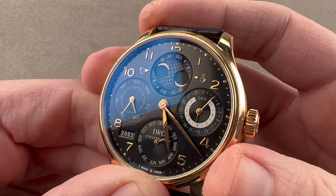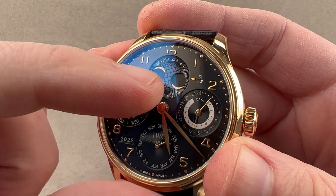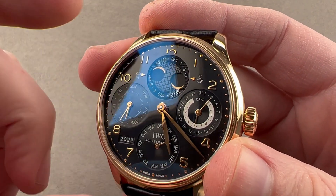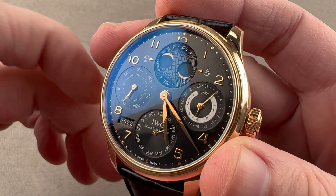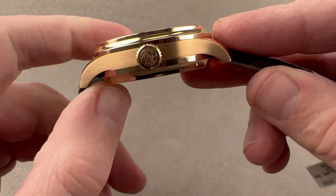The watch includes a double hemisphere moon phase, so you have the northern hemisphere and the southern hemisphere. That's why we have two different moon phases inside that geosphere-cut register up at 12 o'clock. We also have the age of the moon around its periphery.